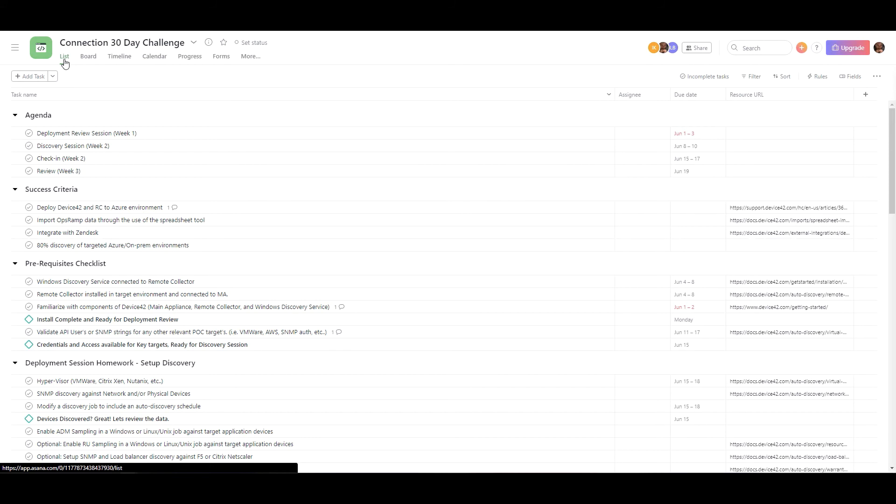We supplement that with criteria sourced from the partner or customer on what they are looking for and expecting to see throughout the engagement. So it is not strictly limited to the criteria that we specify — it is evolving and modeled based upon the needs of the client for that engagement.